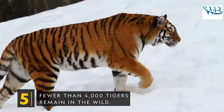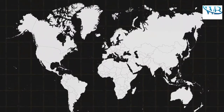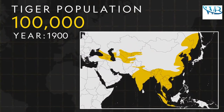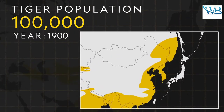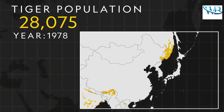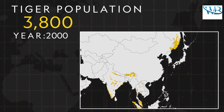Fewer than 4,000 tigers remain in the wild. At the turn of the 20th century, approximately 100,000 tigers roamed the wild, living as far west as Turkey and as far north as Russia. But due to deforestation, human development, and poaching, their range severely decreased and, within 100 years, the world's tiger population declined by about 96 percent.